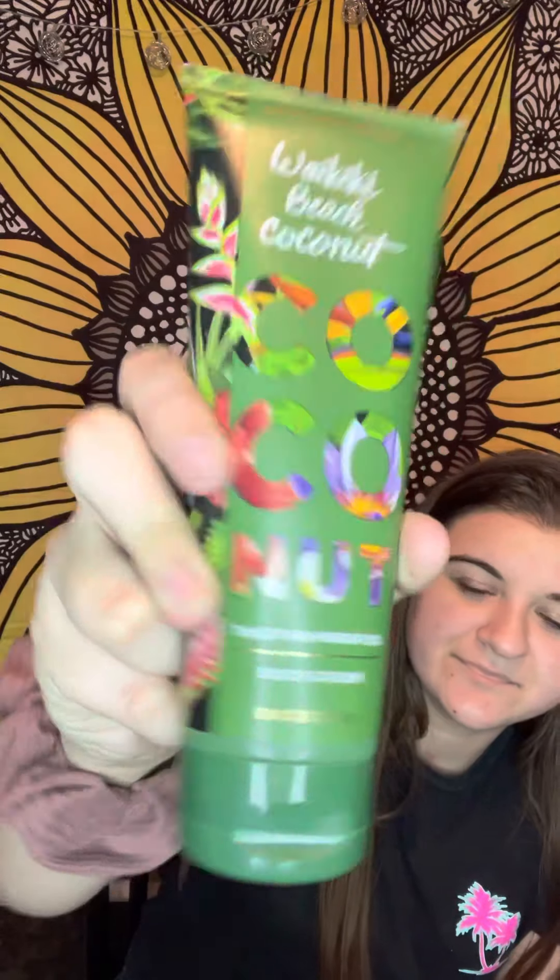I have two of this one by accident — I think I got both in the MOS associate sale. The name is a little hard to pronounce — Waikiki Beach Coconut — it smells really good! I'm pretty sure I remember that one smelling good. So somehow I ended up with two of them.